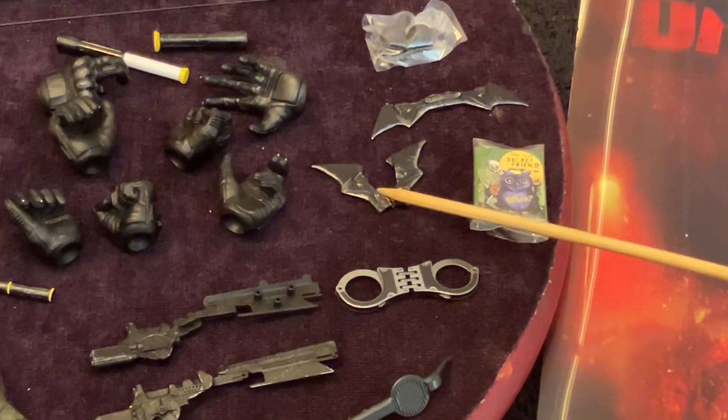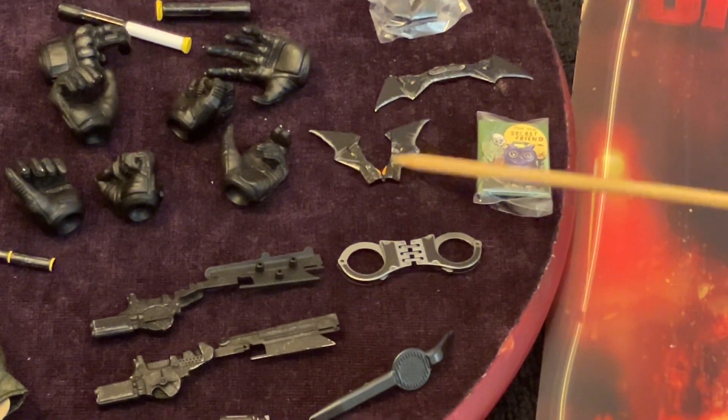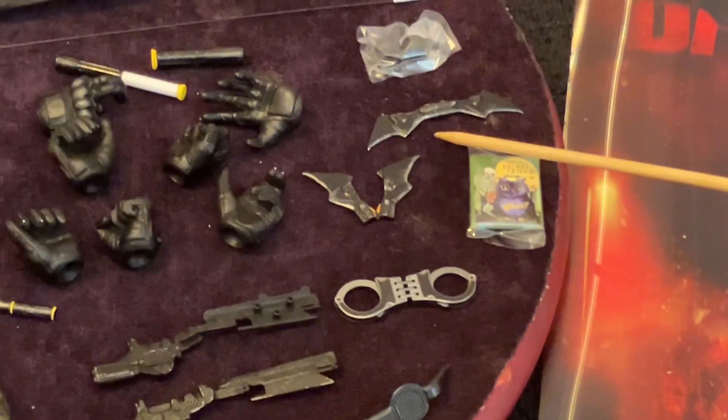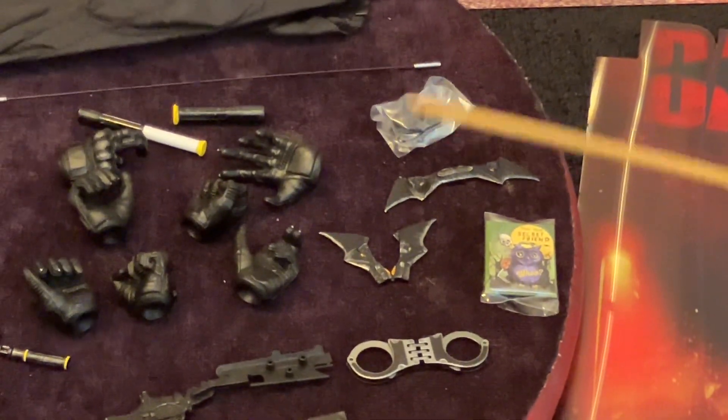The batarangs - this doesn't move, this is fixed. They're metal - both die cast metal. This stays in that position, it doesn't open any further or close. One open outstretched batarang, also metal. Two pegs if you need them.